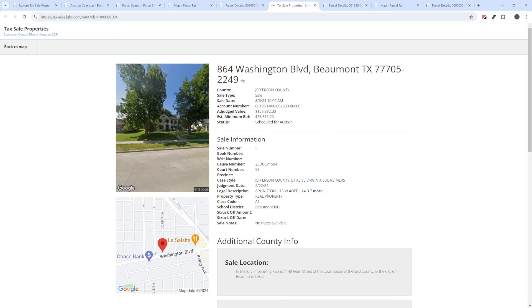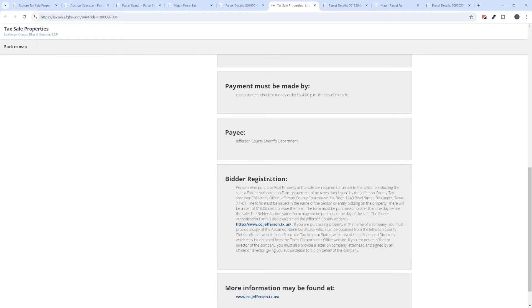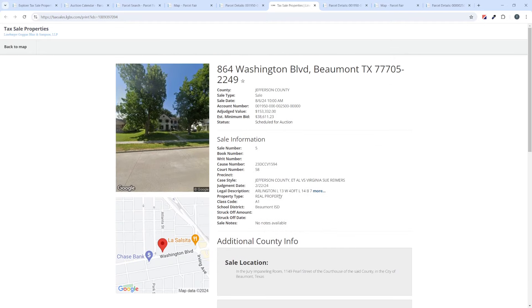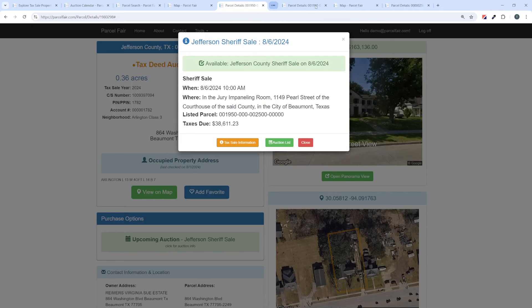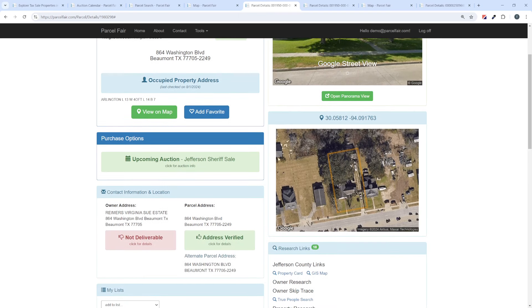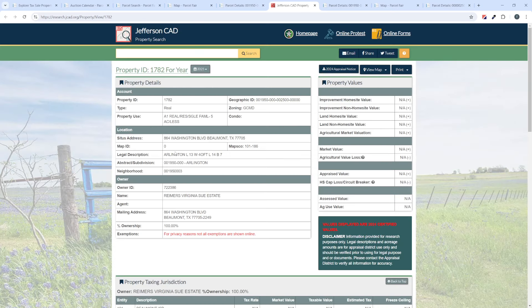If I want to see more about this auction listing, there are two links here — one for the list of all properties, and the yellow 'tax sale information' button. Clicking that shows this property as listed by the attorney conducting the sale, scheduled for auction on August 6th. The registration section is probably the most important takeaway — the instructions on what you need to do and how to register for the sale are right there. This sale is in person. There's also a property card and GIS map as county links. We do have a property card and can view this property directly on the Jefferson County site.